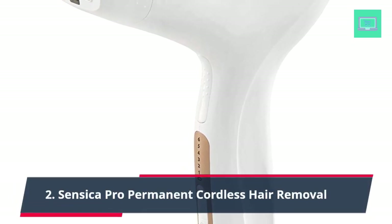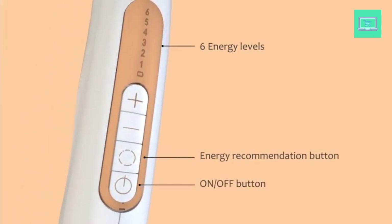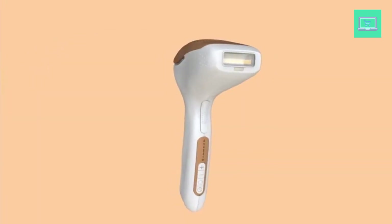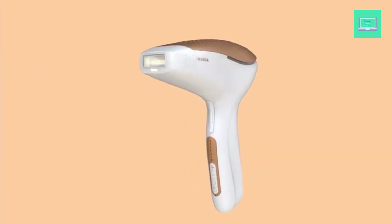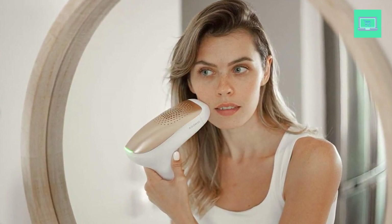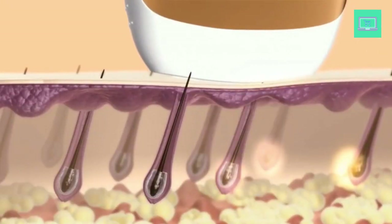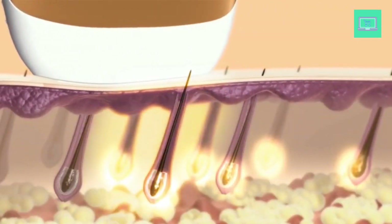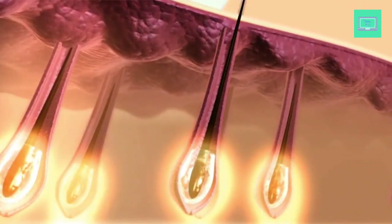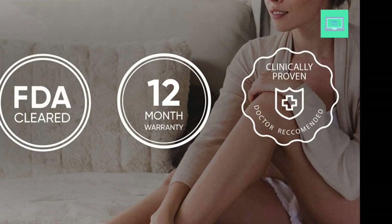2. Sensica Pro Permanent Cordless Hair Removal. The Sensica Pro is a high-tech at-home hair removal machine that utilizes RPL (Reactive Pulse Light) technology to deliver safe, effective, and permanent hair reduction. This device is specifically designed for women and can be used on various parts of the body, including the legs, back, chest, and upper lip. With its unlimited flashes, the Sensica Pro is a cost-effective solution for those looking to achieve smooth, hairless skin without paying for salon appointments.